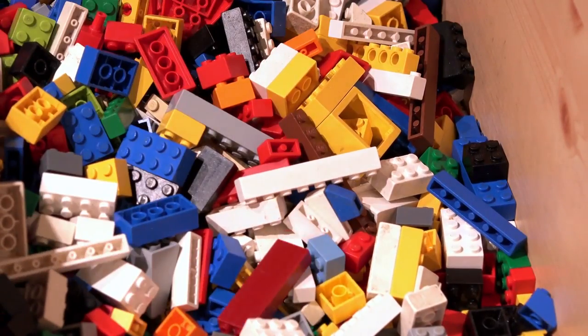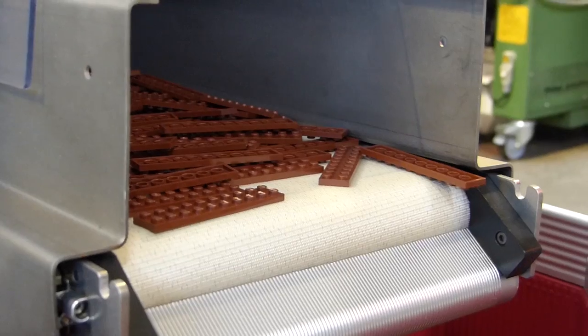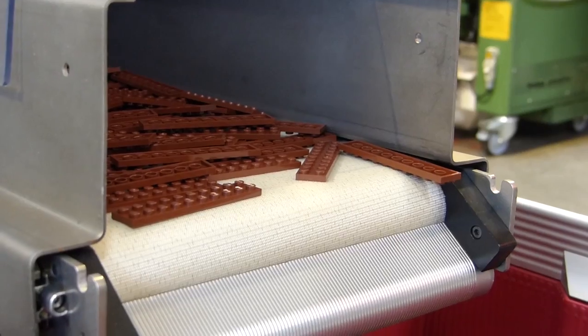To ensure the bricks fit together with any others you may have, the molding process is incredibly precise, despite happening at such a fast pace. Every one is made to within 2 thousandths of a millimeter of the required shape, so there's very little room for error.